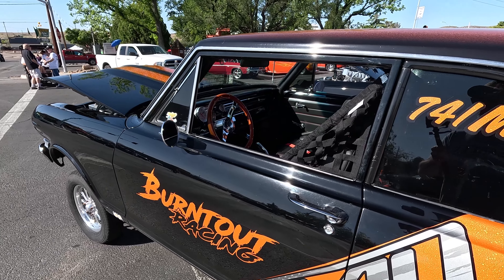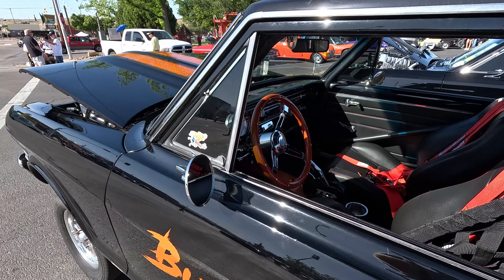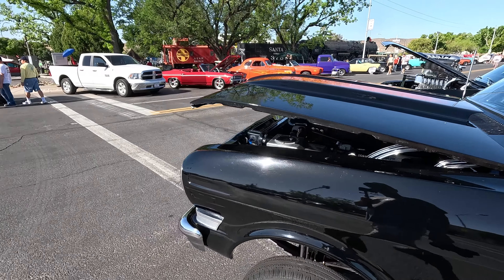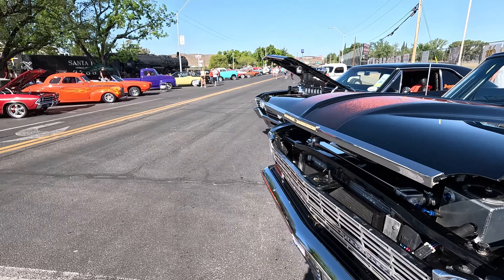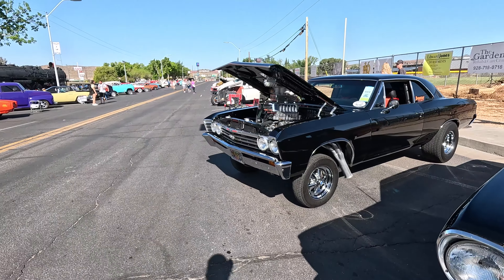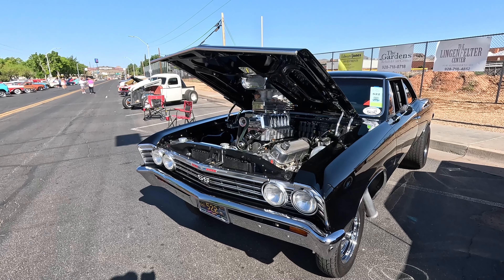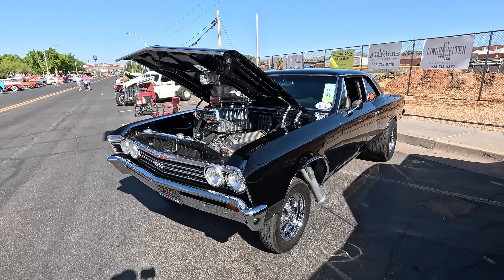He's got the big old fat racing tires on the back, and it's still pristine inside. He can race this — it's got a five-point harness and all that good stuff in there.